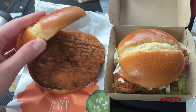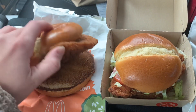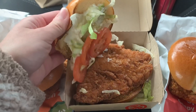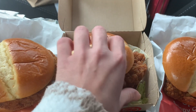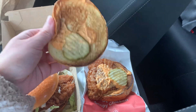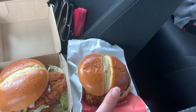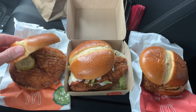We have the crispy chicken sandwich — it has some pickles on it, a crispy chicken patty, and no mayonnaise. I thought it came with mayonnaise. This is the deluxe — this one has mayonnaise, lettuce, tomatoes, no pickles. And then this is the spicy one — it has this spicy habanero sauce, pickles, and the chicken patty. These are all potato rolls, like a potato-based bun, which is a new bun for McDonald's.